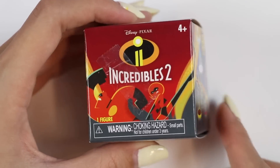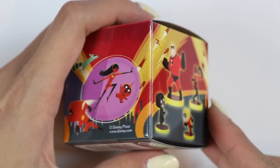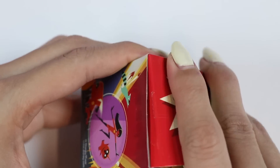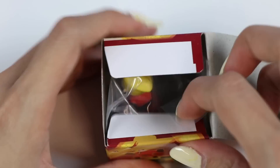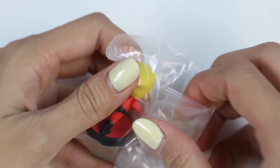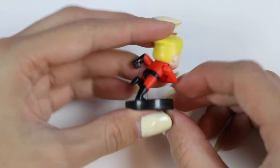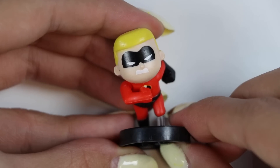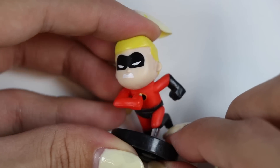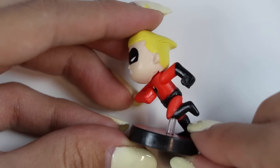It's an Incredibles 2 minifigure! The sides of the box show you all the options! Let's see who we have! It's Dash! His power is superhuman speed! He's so fast that he can run across water! He can also use his speed to punch at a rapid rate, and he's capable of propelling his sister's force fields!